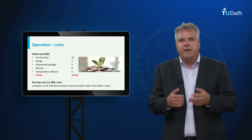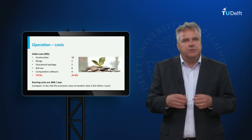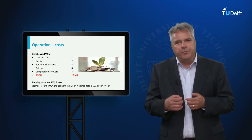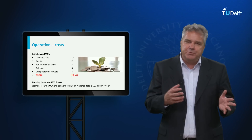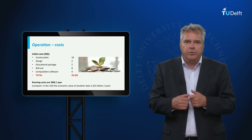The potential is there. In the United States it is estimated that the economic value of weather data and predictions is about 31 billion dollars per year. In Africa we would only need to capture a small part of this value to maintain the program that we have.